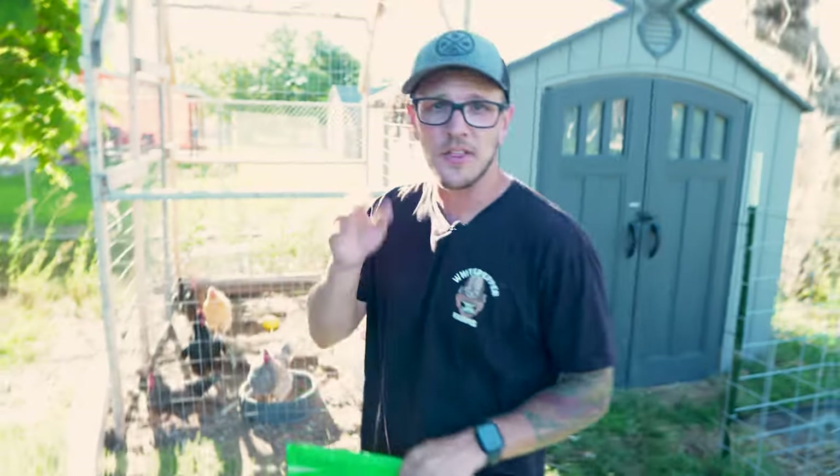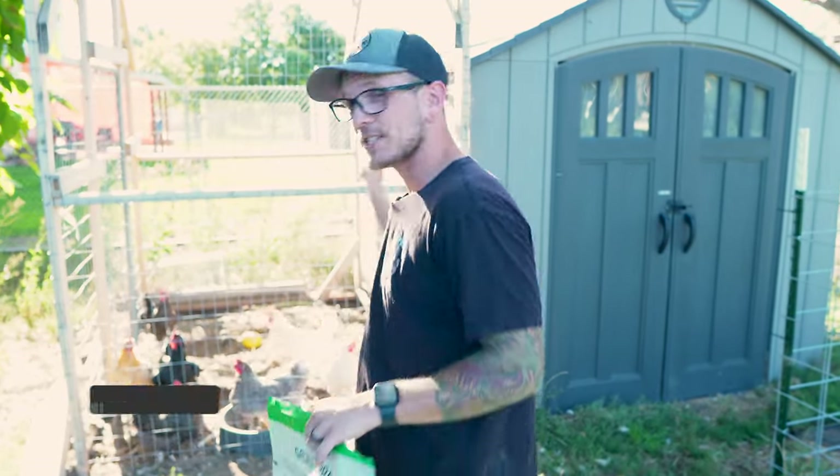We get 110 degrees here in Utah, and yes, it does get warm in here, but it was 90 degrees today and I'm standing in here with no issue. As long as you're adding some additional ventilation, it's not a big deal. Another thing you might want to add to your shed — if you aren't allowed to have free-range chickens, or just don't want to — is a chicken run.